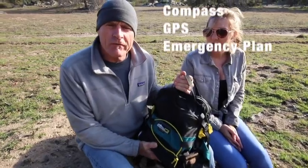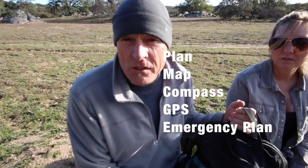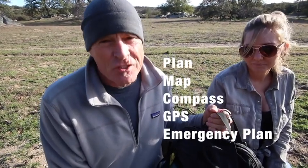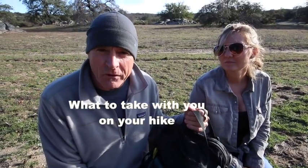Good preparation is going to involve having a plan, a map, compass, and GPS would be helpful, as well as an emergency plan if things don't work out — because sometimes they don't.